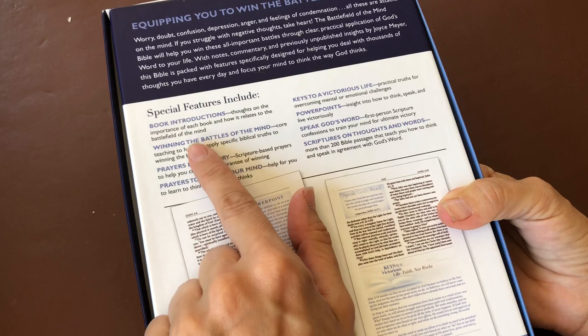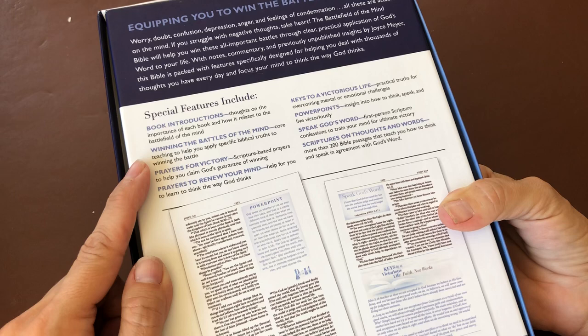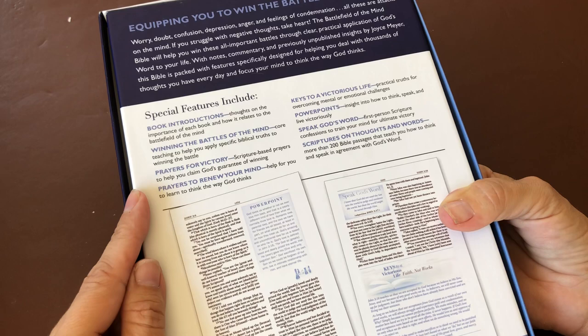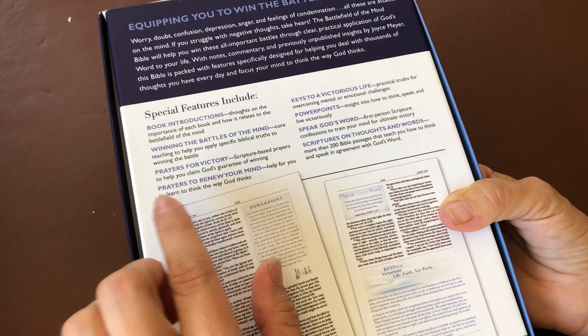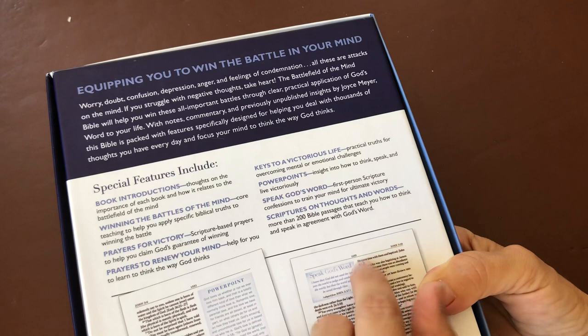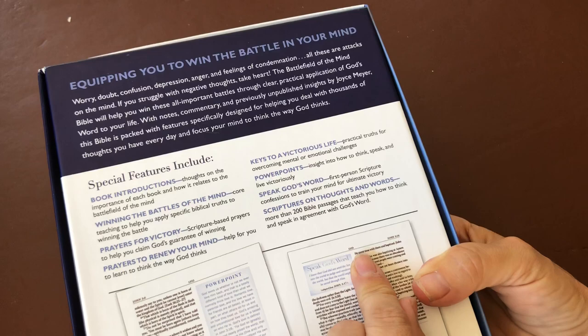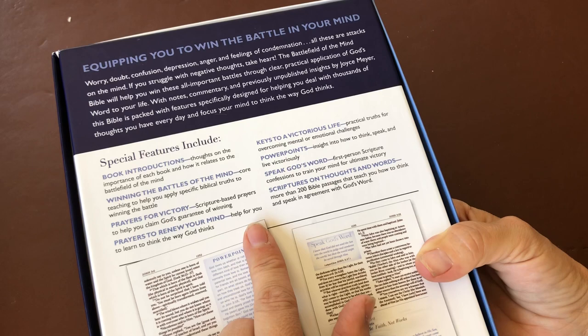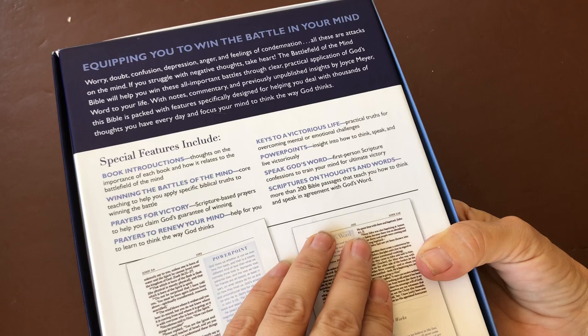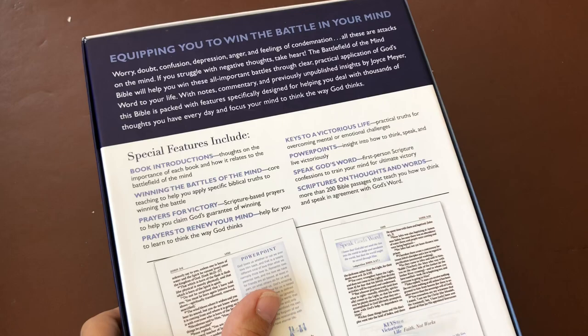It's got special key features: book introductions with thoughts on the importance of each book and how it relates to winning the battles of the mind; core teaching to help you apply specific biblical truths; prayers for victory — scripture-based prayers to help you claim God's guarantee of winning; prayers to renew your mind to help you learn to think the way God thinks; keys to a victorious life; practical truths for overcoming mental and emotional challenges; power points with insight into how to think, speak, and live victoriously; and 'speak God's word' — first-person scripture confessions to train your mind.